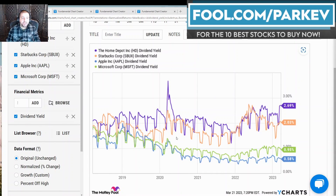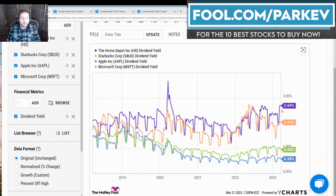Starting with the dividend yield: Home Depot offers investors the highest dividend yield among these four at 2.7%. Next is Starbucks at 2%, followed by Microsoft at 0.95%, followed by Apple in last place at 0.58%. A few things to remember with dividend yield — investors can reasonably expect these four stocks to continue increasing their dividend payment over time as their revenue and earnings grow.